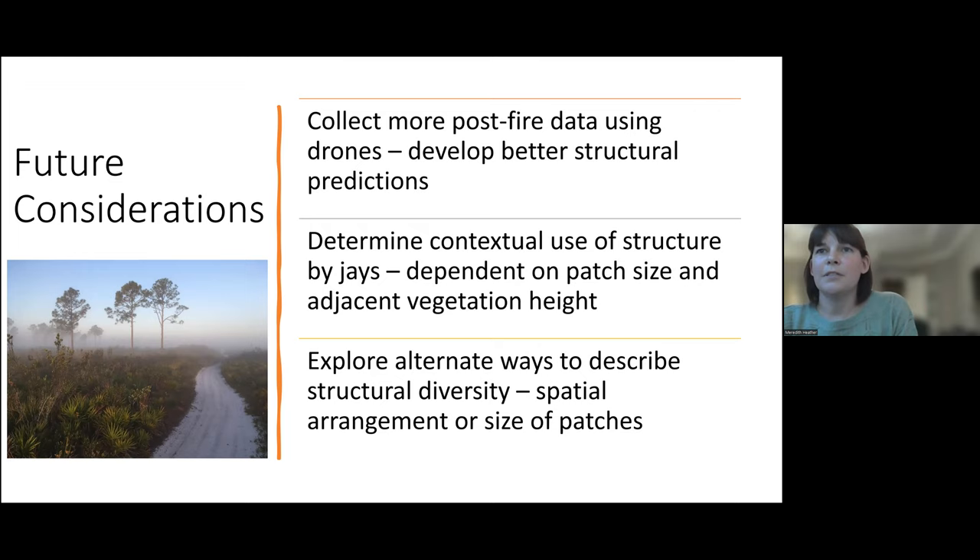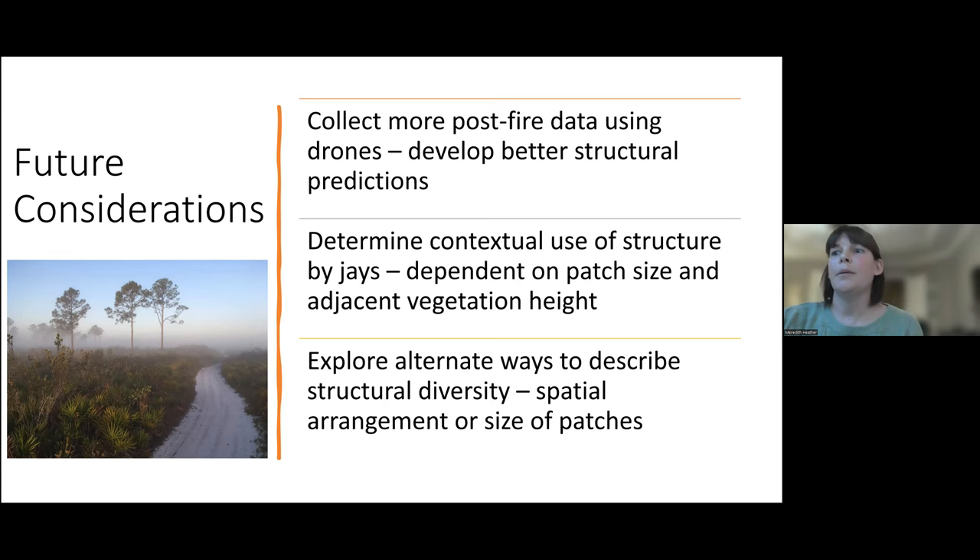To put this all into a broader context, all of this information can go back to land managers to help better create prescribed fires that can build a structure beneficial to scrub jays, which are an umbrella species. By creating the structure that they prefer, you're also benefiting a bunch of other species that share those same habitat requirements. With that, I am happy to take any questions. Thank you.